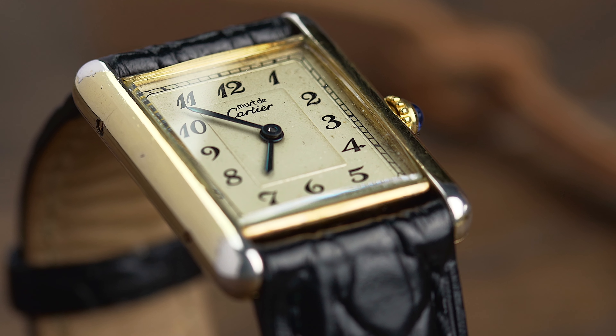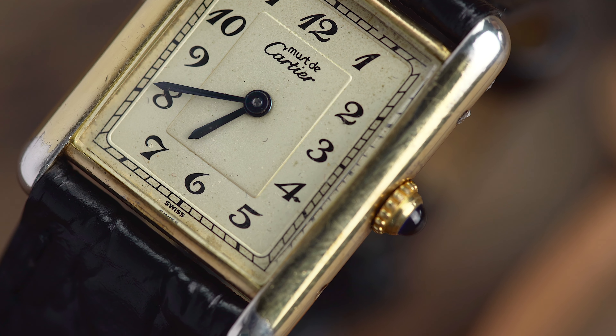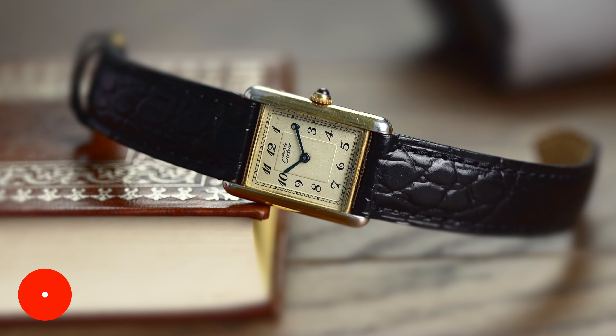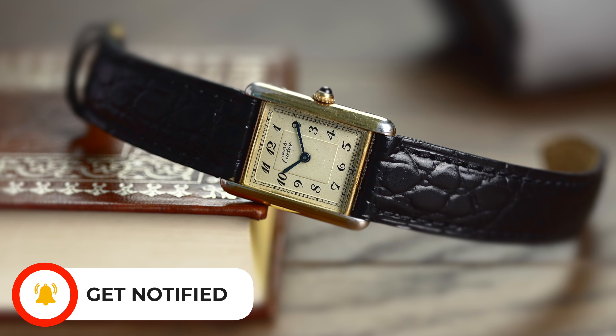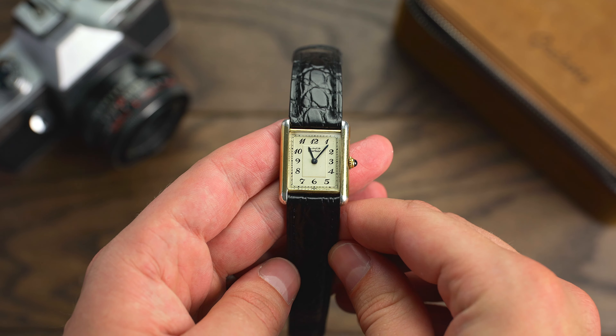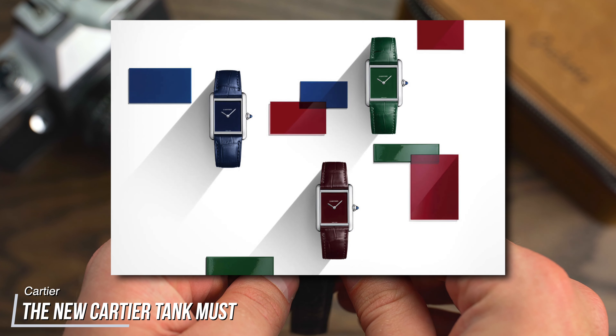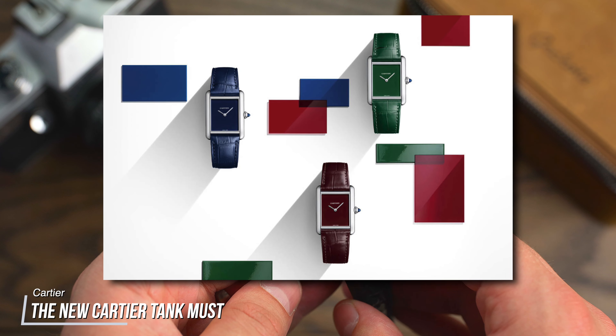Nowadays these Tank models can be found between £1,000 to £1,500 in good condition. This is because the Must de Cartiers were introduced as more affordable alternatives to the mechanical Tank during the 1970s when quartz took hold of the watch industry. If you'd rather something a little bigger, the modern Tank Must watches recently released are a brilliant choice, available starting from £2,360.